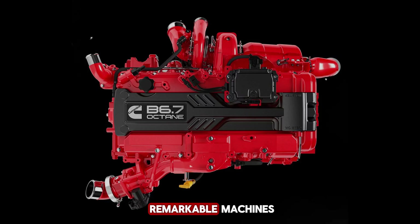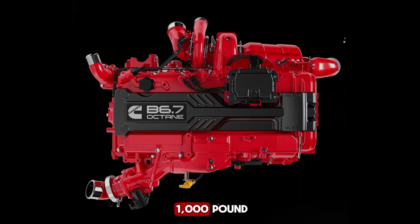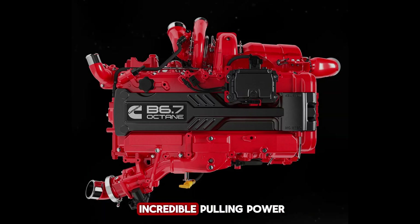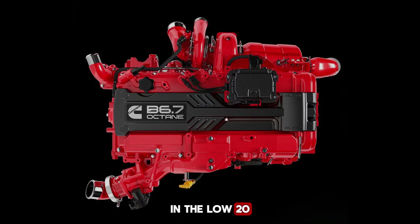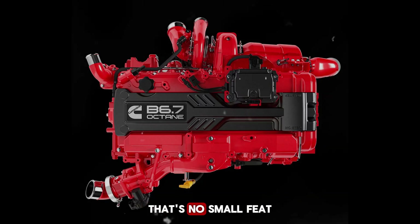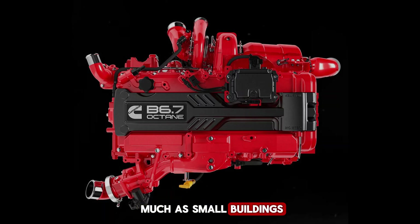Modern diesel engines are remarkable machines. Today's heavy-duty pickups can produce well over a thousand pound-feet of torque, offering incredible pulling power, all while still managing impressive fuel efficiency in the low 20 miles per gallon range. That's no small feat, especially for trucks that weigh nearly as much as small buildings.